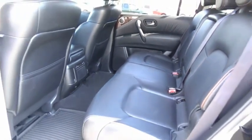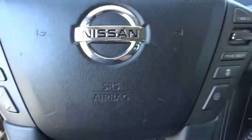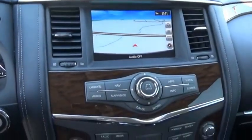The Nissan Armada is a full-size SUV which seats up to eight comfortably. It boasts a powerful engine and has a 9,000 pound tow rating which puts it at the top of the class. Set foot in an Armada and set off on the ultimate driving adventure. This isn't just a vehicle, it's an experience. So stop in for a test drive today.